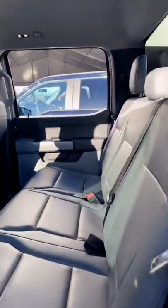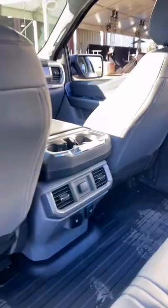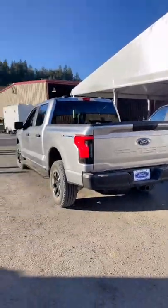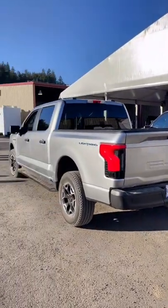It's got the mega power frunk, it's got the regular bed, it's got all the stuff you need for work — power ports in the back. The only thing this has added to it is these running boards, which you can add on at the dealer. But other than that, it's a Ford F-150 Lightning electric for $40,000, or maybe a touch more depending on what you get. Amazing.